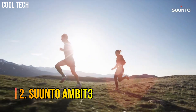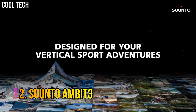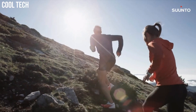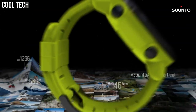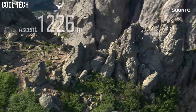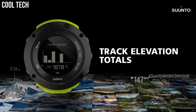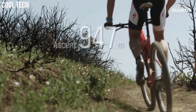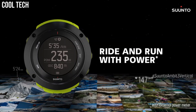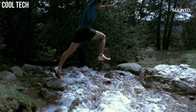Number 2: Suunto Ambit 3. Altitude and weather information with full navigation in a robust casing. Includes built-in altimeter, barometer, compass, and GPS with 100 meter water resistance. One of the most competitive battery lives on the market — 200 hours with 1 minute accuracy. Case material is polyamide. Connect the Ambit 3 Peak to your smartphone for syncing your activities, customizing on the go, and seeing calls and notifications on the watch.